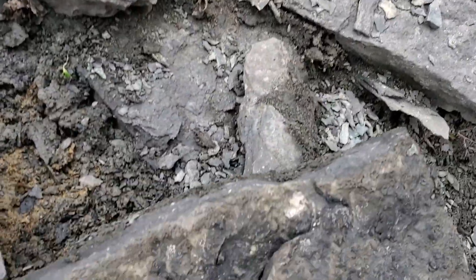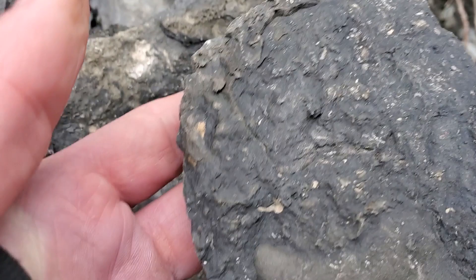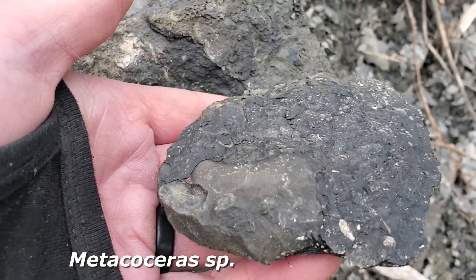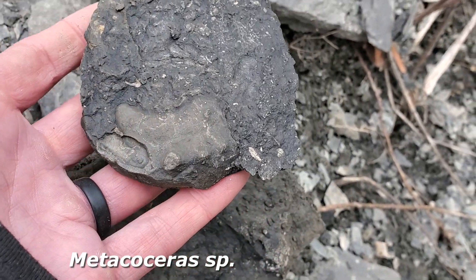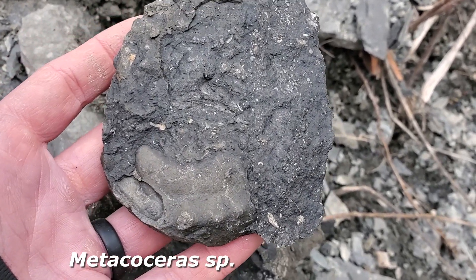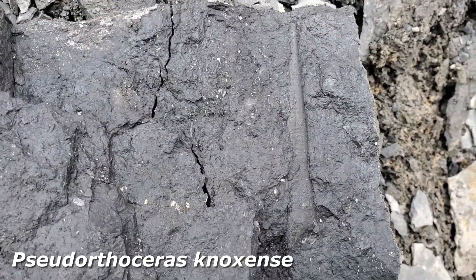I'm pretty excited - this is one of the things I was hoping to find when I got here. I just split this rock open. It's not complete, but that's the edge of a Meta Caceres - it's a big nautiloid from the Pine Creek Marine Zone. I've found a few of them but always excited to find these. Just popped this open out of the same block - there's a real nice orthocone nautiloid. I'm not sure of the species; I'll figure that out when I get back.